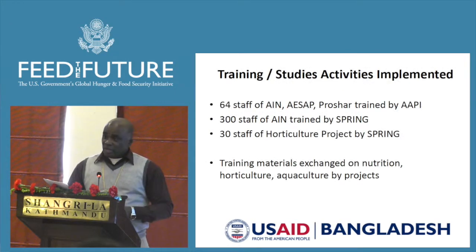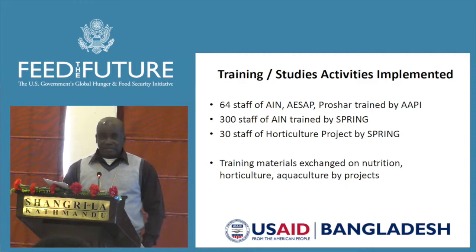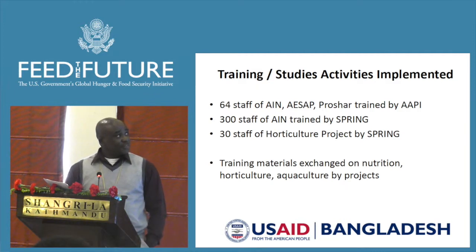So far, 60 staff from aquaculture, ag extension, and Prosha have been trained on fertilizer displacement by the AP project. And 300 staff of the aquaculture project and 30 staff of the horticulture project have been trained on nutrition by Spring.